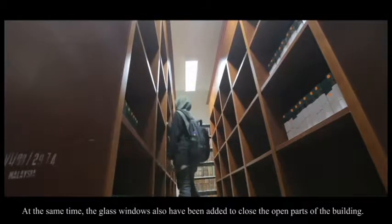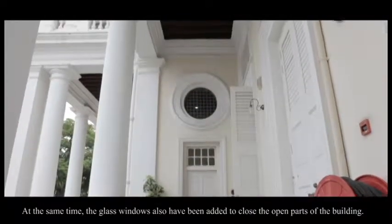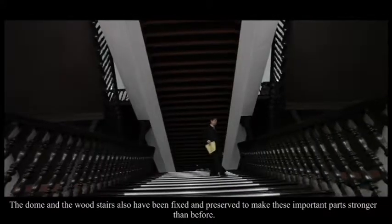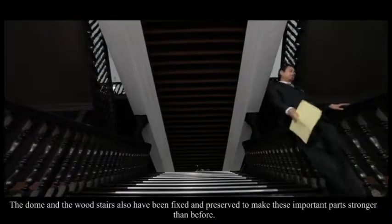At the same time, the glass windows were also added to close the open parts of the building. The dome and the wood stairs were also fixed and preserved to make these important parts stronger than before.